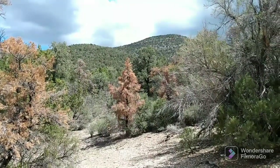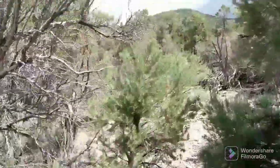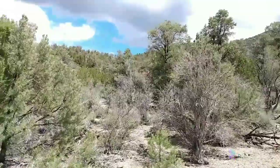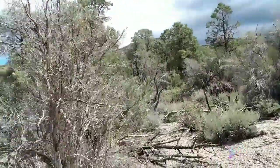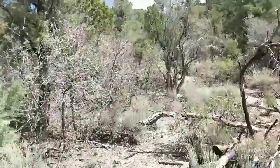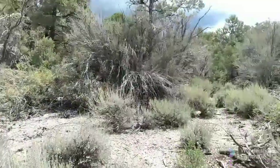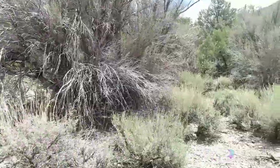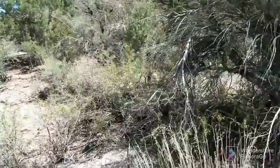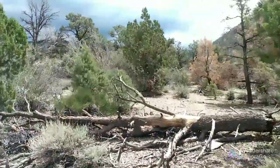It looks like at the end of the road it wasn't very far. I'm going to head up there and see what's up there. There's a bunch of downed trees for some reason.